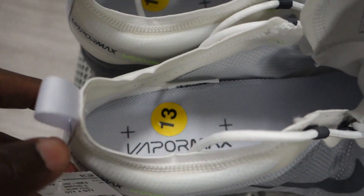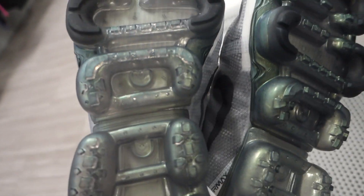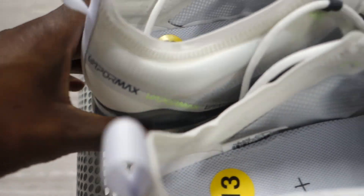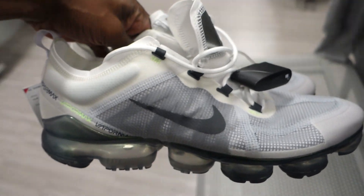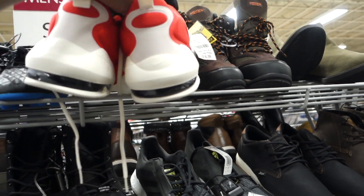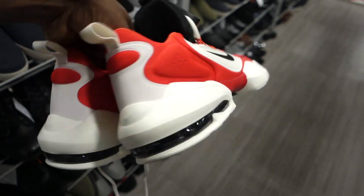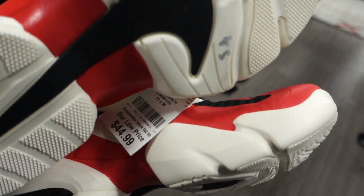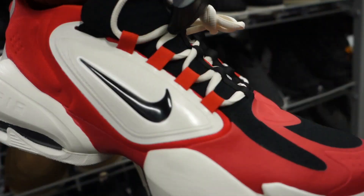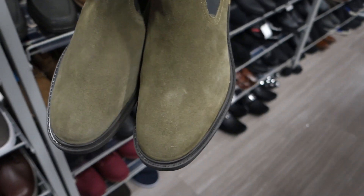Luckily, as soon as I turned the corner there was a pair of Vapor Maxes just chilling right next to a pair of boots — somebody probably just tried them on and left them, so I came at the perfect time. Now 70 bucks is kind of pricey, but Vapor Max does hold its value. What I've learned is you always want to squeeze the air bubble, because sometimes on these Air Maxes the bubble might be a little flat — that's why they end up in discount stores. Next up was a pair of running shoes, kind of a cool colorway but the comps were really low so I didn't pick those up.